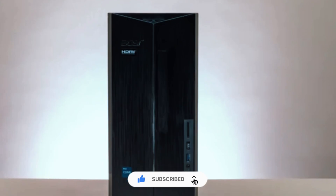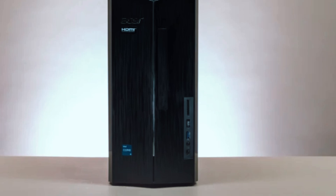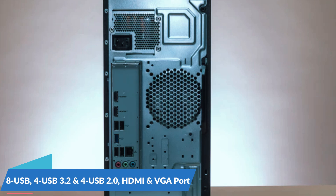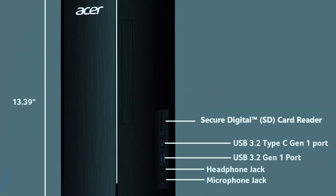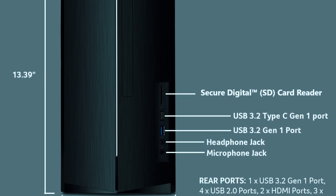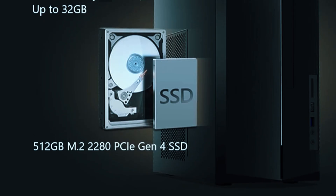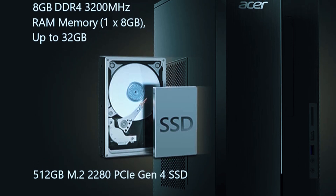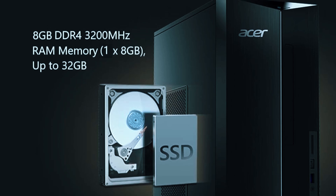One of the Aspire TC1780's biggest strengths is its extensive connectivity options. It includes 8 USB ports — 4 USB 3.2 and 4 USB 2.0 — an HDMI and VGA port for dual monitor support, and Ethernet and Wi-Fi 6 for fast internet connectivity. However, it lacks a USB-C port, which may be a drawback for some users. Upgradability is another plus, as the system supports additional RAM and extra storage, and even has space for a low-profile GPU upgrade, making it a flexible option for users who may want to improve performance down the line.